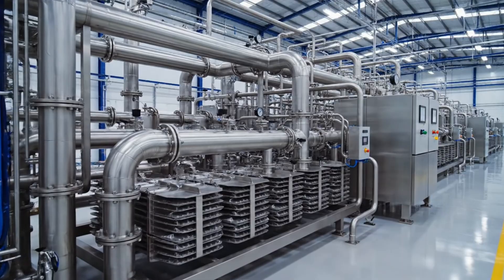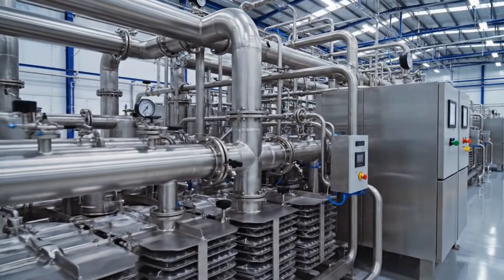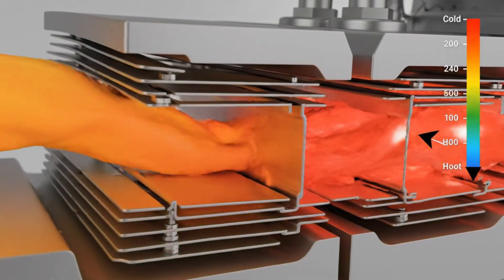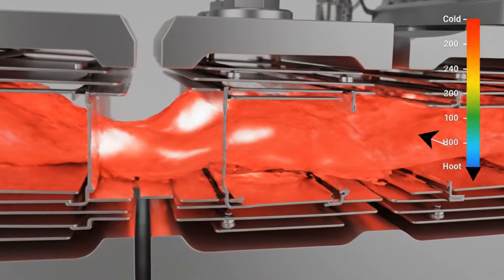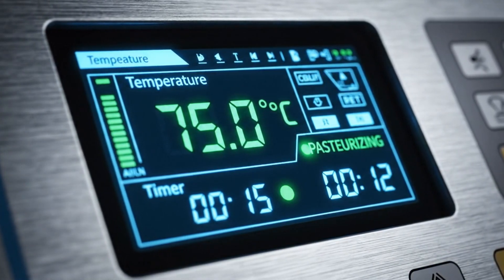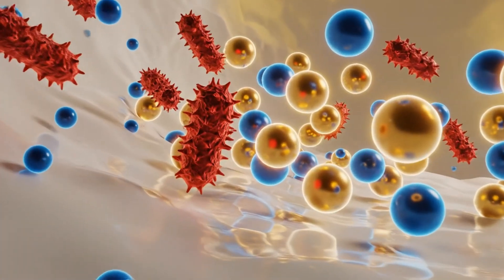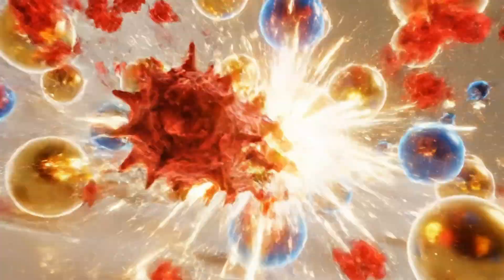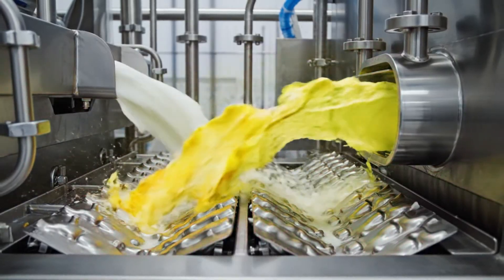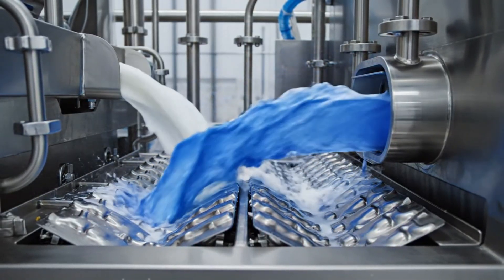The pasteurization process helps eliminate harmful bacteria. The milk is rapidly chilled back down to 4 degrees Celsius, shown with a quick red-to-blue thermal graphic, ensuring quality.